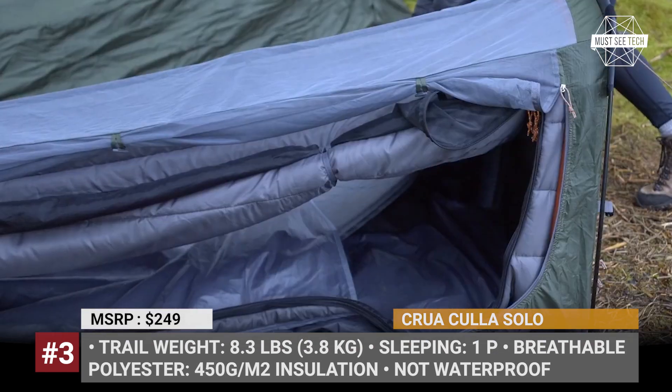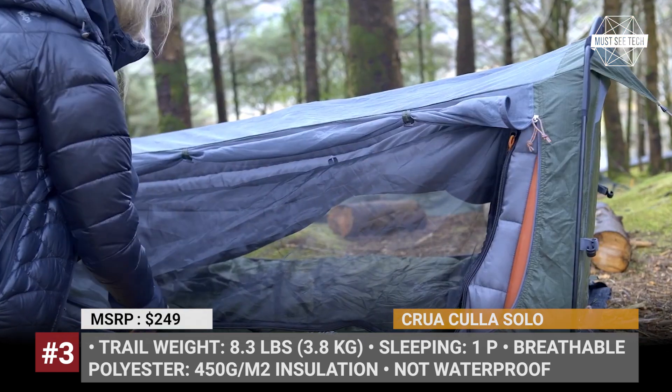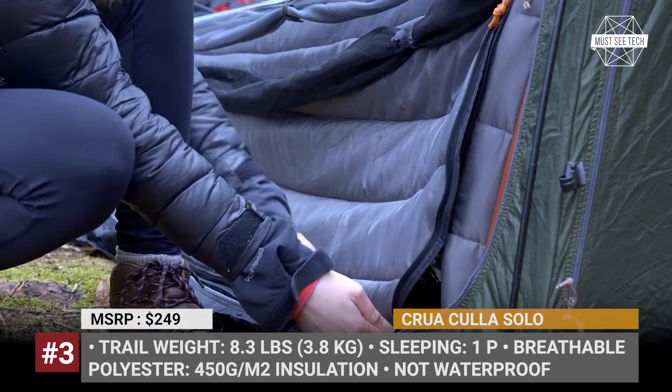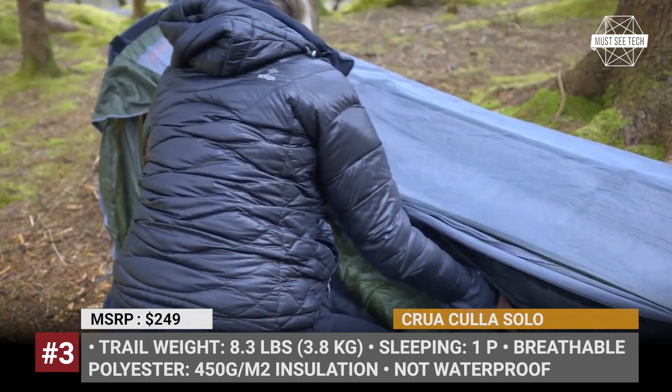The inside compartment has a hook to hang your light and multiple pockets to store gear. The trail weight of the product is 8.3 pounds (3.8 kg). The interior is ventilated and integrates a B3 bug mesh.